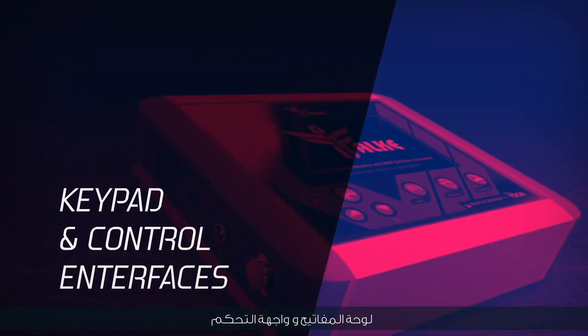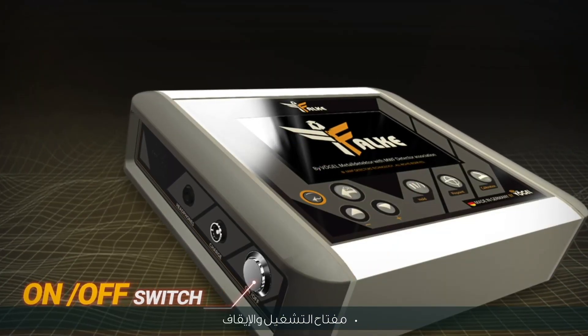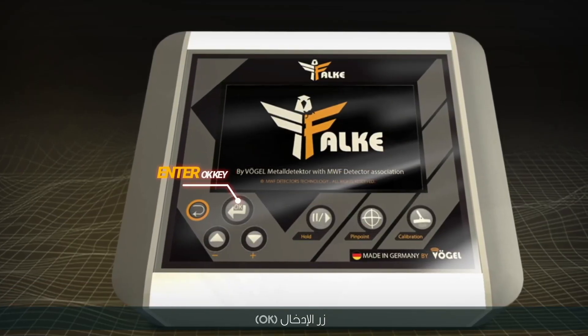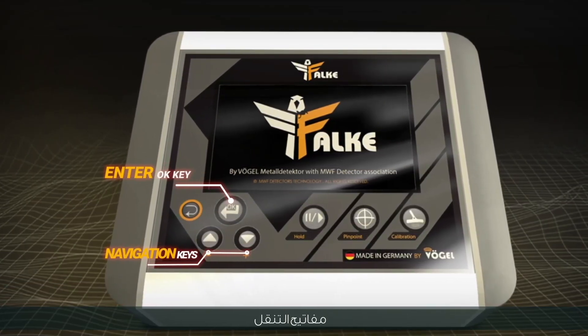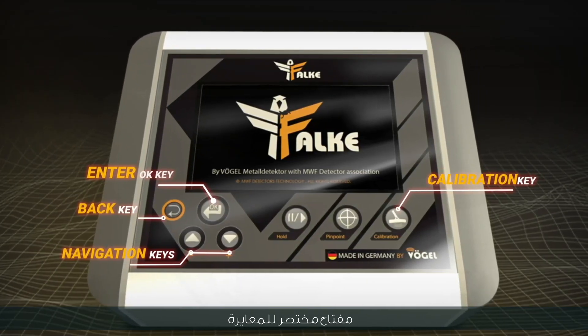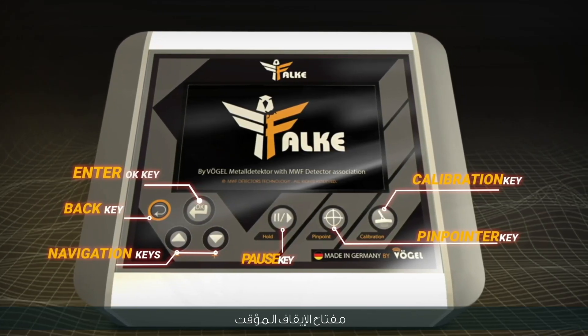Keypad and control interface: on/off switch, Enter button (OK), navigation keys, back keys, shortcut key for calibration, pin pointer key, and pause key.